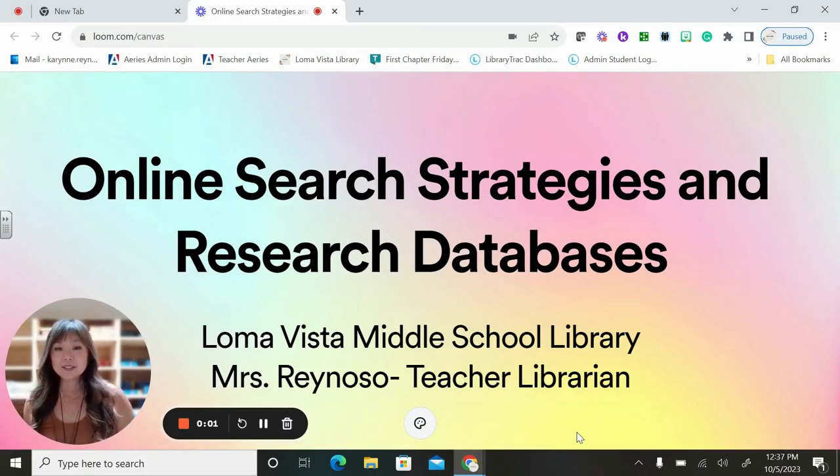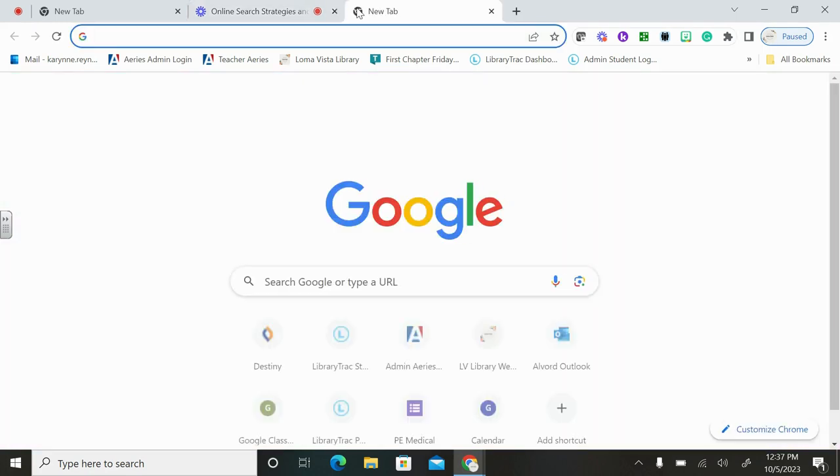Hi, this is Mrs. Reynoso from the Loma Vista Library. I'm here today to talk to you about online search strategies and research databases we have available here at Loma Vista. These are online tools to help you do better with your projects and find more information. Today we're going to look at how to do Google searches more effectively, how to use Wikipedia more effectively, as well as how to use our research databases.